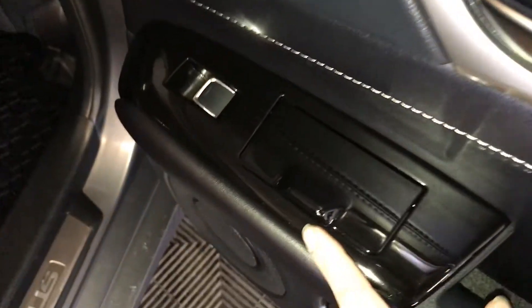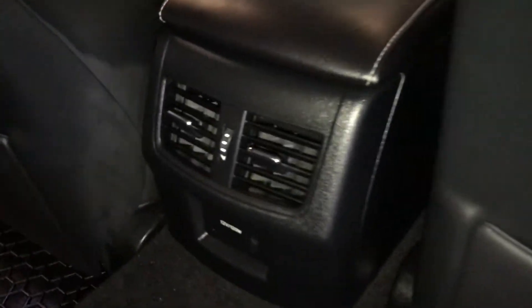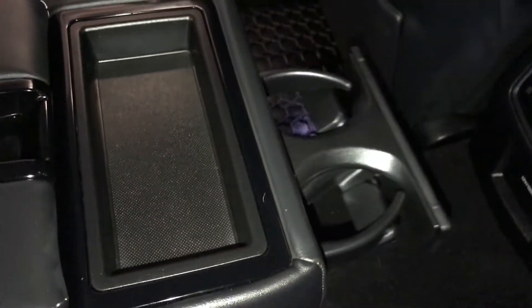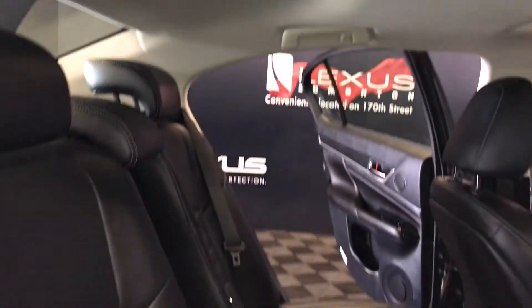In the rear, there are power window controls, storage, back seat pockets, ventilation ducts, power outlets, and a fold-down armrest with cup holders that come out the front. The trunk extension is located behind it, lockable by key. You also have curtain and side-impact airbags, overhead handles, hooks, and lighting.